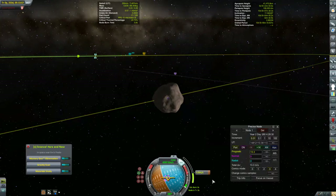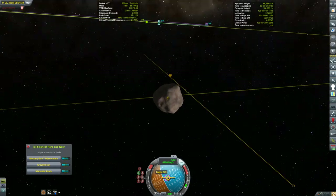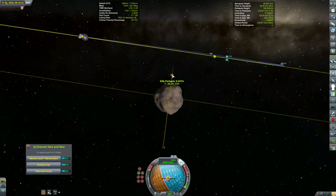I'm watching this through map view. Ghillie's sphere of influence is so small, I want to make sure that I don't miss it. We're closing in on it. We'll be at the diminutive moon in nine and a half days.